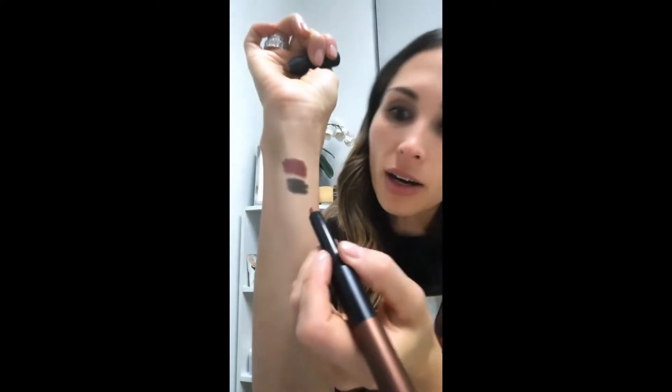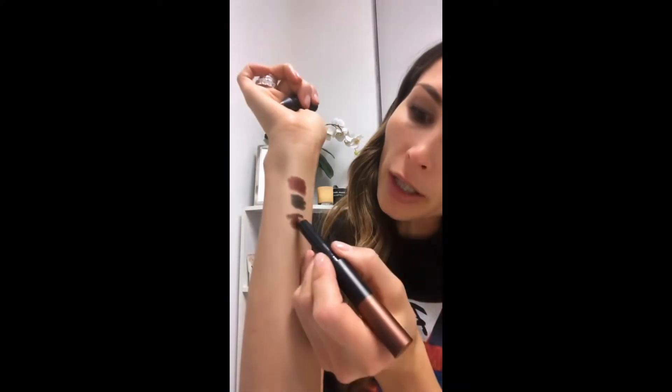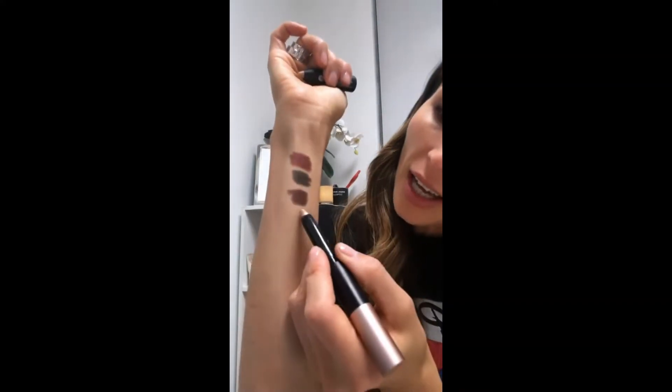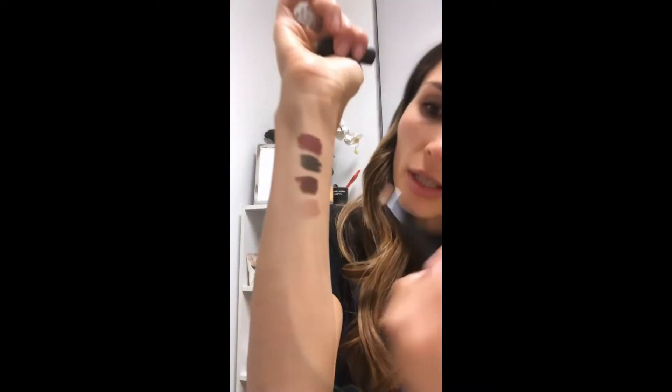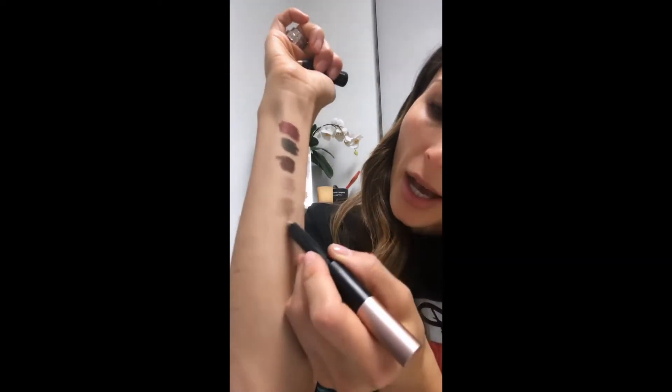I wanted to give you a side-by-side swatch of all the shades we launched, which are a bit different from our existing shades. I wanted to make sure you knew — if you already wore our shadows — which shades to get, and if you didn't, which ones to try. I'm swatching the darker shades at the top and the lighter ones at the bottom, and I'll take a picture and mark them with the name so you know.